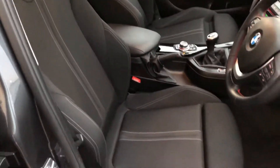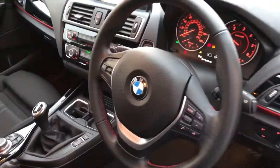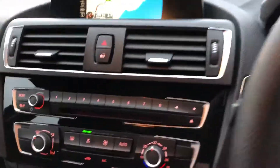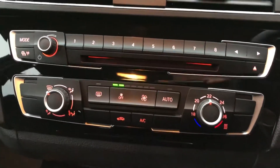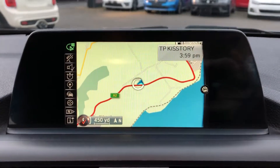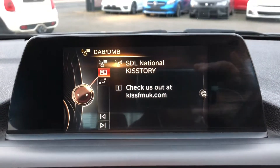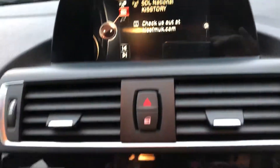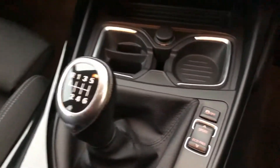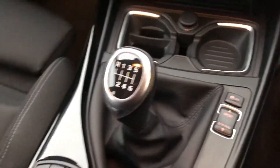Inside, you get your adjustable sport seats, multifunction steering wheel with speed limiter and volume controls. Automatic lights, automatic wipers, air conditioning. And this business media system with digital radio, sat nav, Bluetooth for your phone and media player all built in. Six-speed gearbox. And the Sport and Eagle Pro, allowing you to change how dynamic your driving style is.